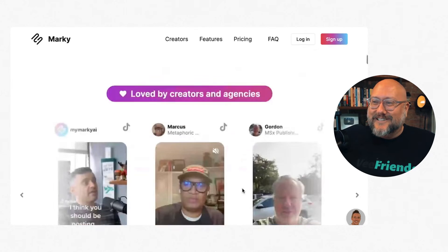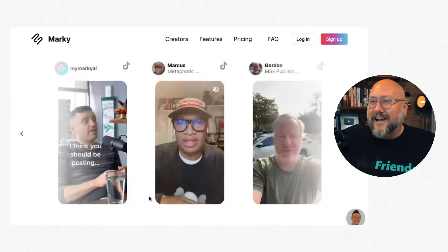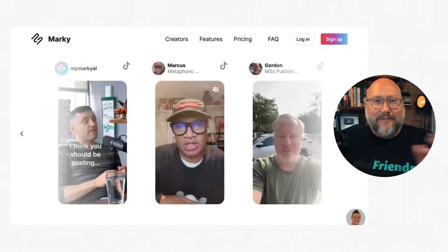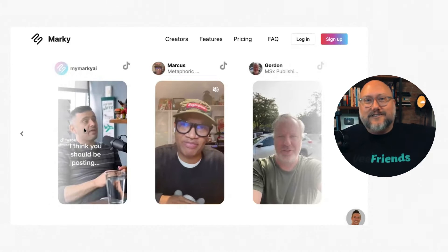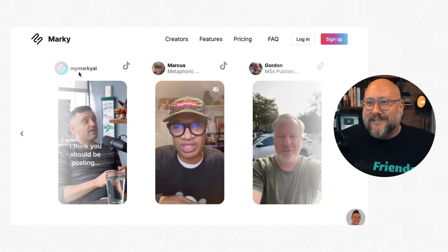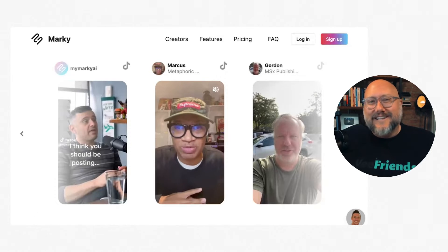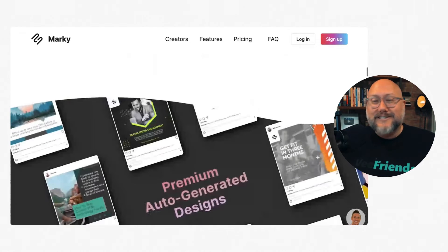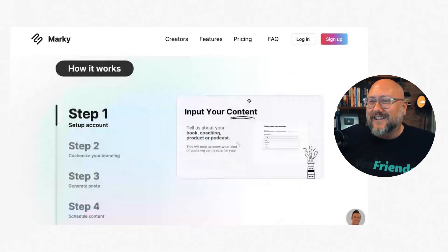They also show posts and creators they've gotten results from. One thing I'm always looking for in marketing platforms is whether they're being deceptive. They show Gary Vaynerchuk — he's like the social media guru — but this isn't Gary Vaynerchuk's platform. It's Marky AI's TikTok account with Gary V on there. So there's a little bit of deception there. I'm always looking for those flags, but let's keep checking it out and not write it off quite yet.